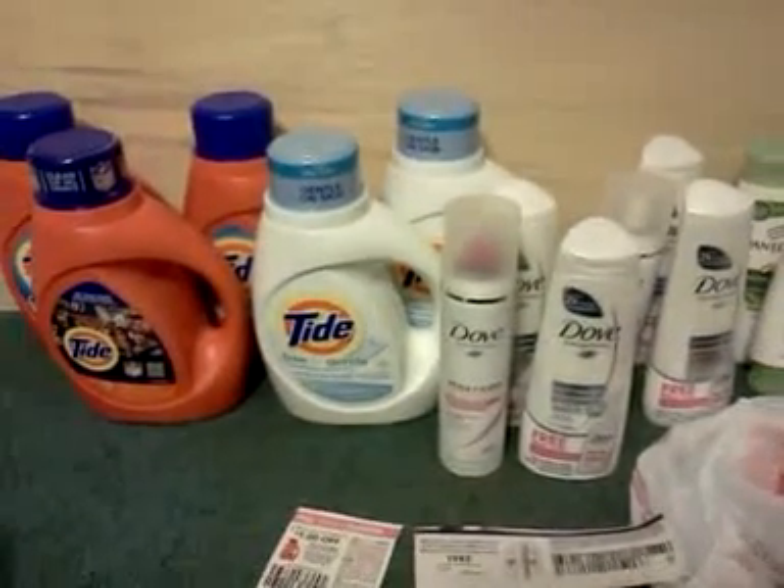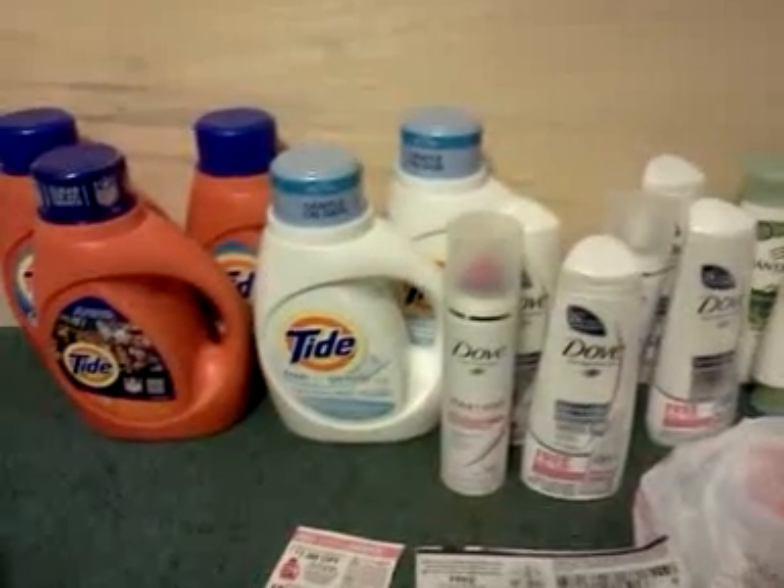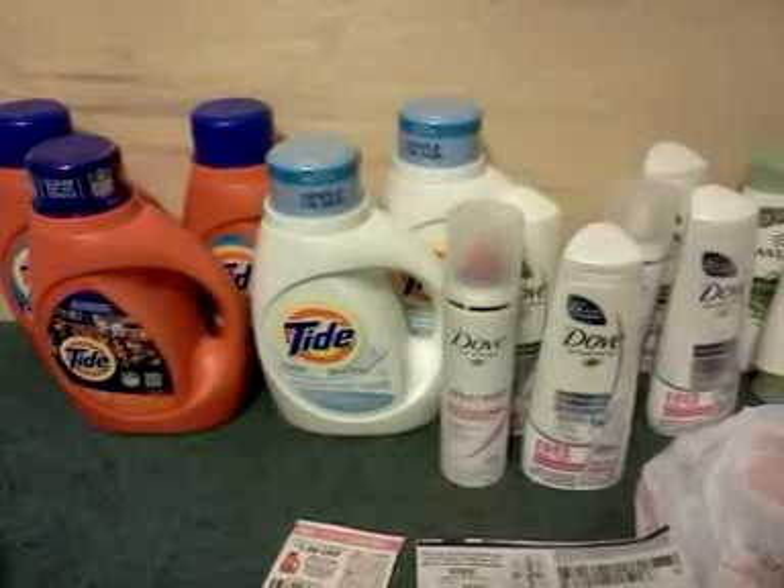Hey everybody, it's Michelle with Michelle's Frugal Living. Thanks for watching my videos. Welcome to my new subscribers. Let's talk about CVS today.